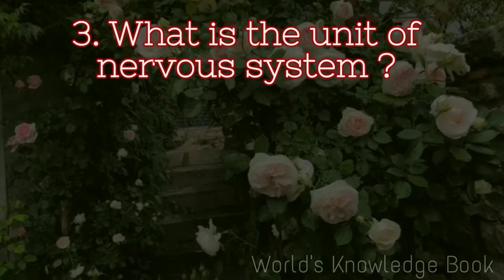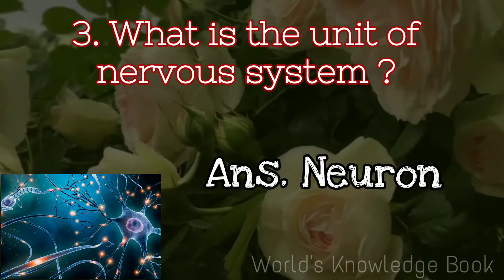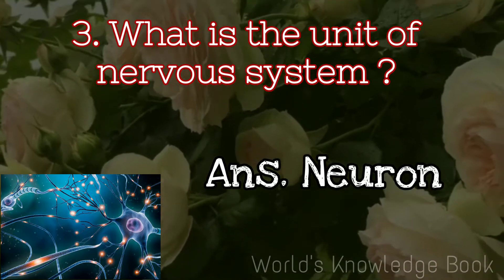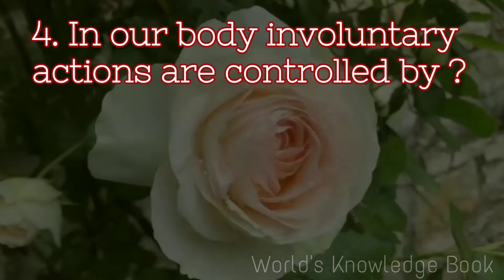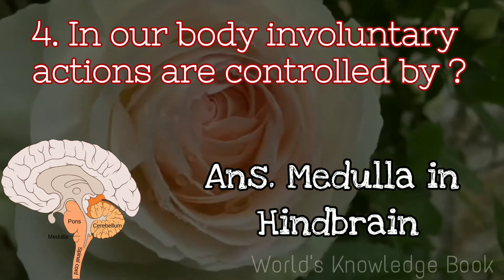What is the unit of the nervous system? Neuron. In our body, involuntary actions are controlled by the medulla in the hindbrain.